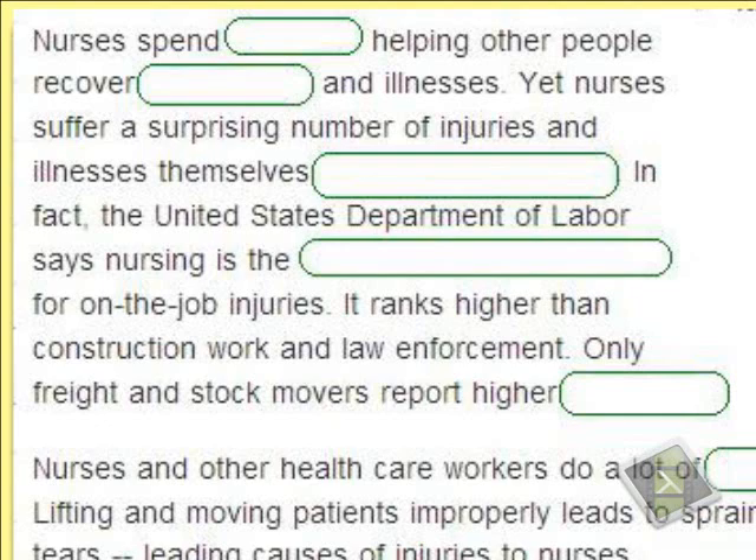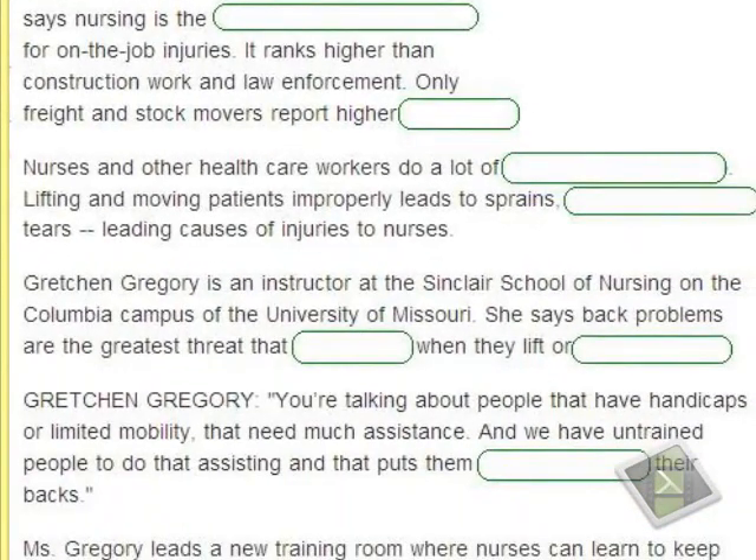It ranks higher than construction work and law enforcement. Only freight and stock movers report higher injury rates. Construction workers have lower injury rates than nurses. Freight and stock movers who transport cargo or move stacked loads rank higher — nursing comes in second for professions with the highest on-the-job injury rates.